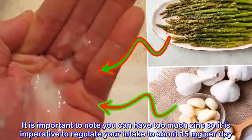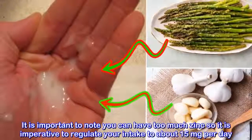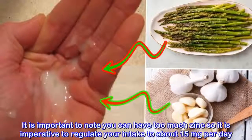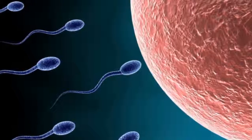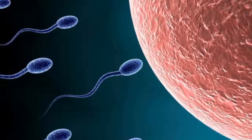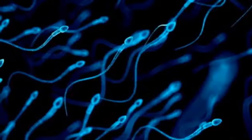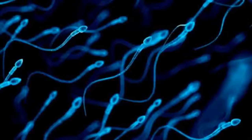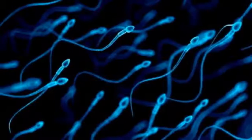Zinc-rich foods. Foods rich in zinc include barley, red meat, beans, etc. Zinc plays a vital role in sperm development. The mineral is found in high concentrations in testicles during the production of healthy, strong semen. So important is zinc, deficiencies of the mineral have been blamed for low sperm motility. It is important to note you can have too much zinc, so it is imperative to regulate your intake to about 15 mg per day.